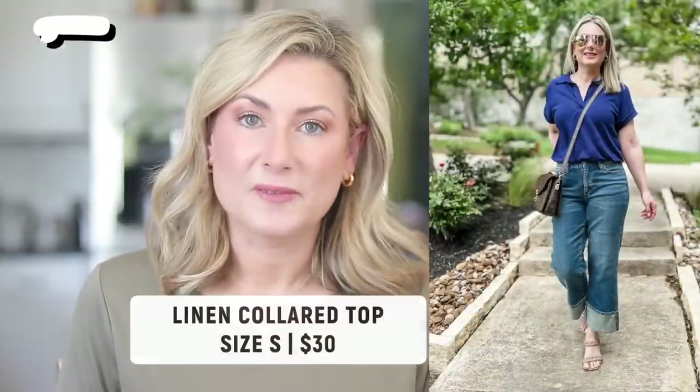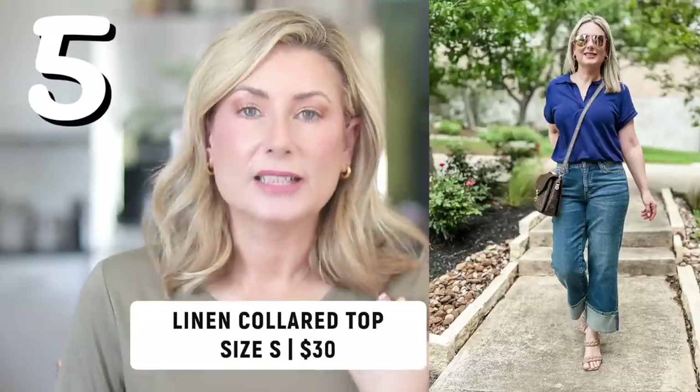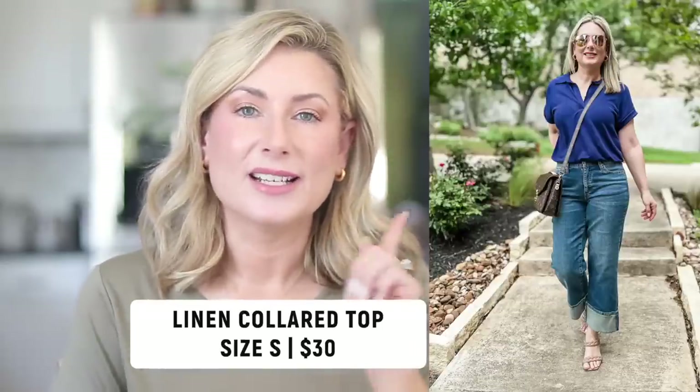Which brings me to number five — a perfect top for the summer. It's the Banana Republic Factory collared linen top. I have it in navy and in white. The navy is not see-through, you can wear whatever bra you want underneath it. The white, you have to be a little more thoughtful — a skin tone bra would be choice number one. But I recently met a girlfriend for breakfast and she was wearing the white top with just a basic Amazon Basics white tank underneath it, and that layered look was really cute. Any white tank will do — it was a really nice clean look.